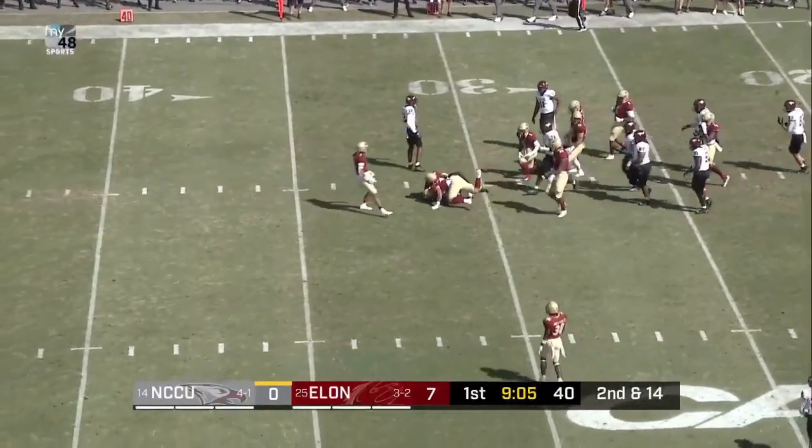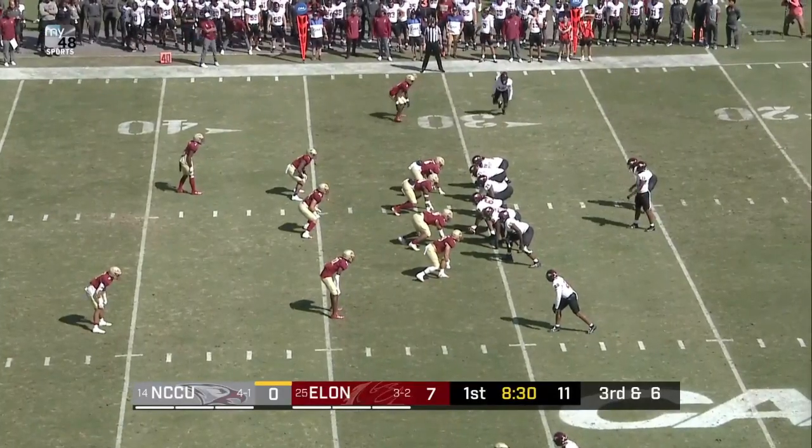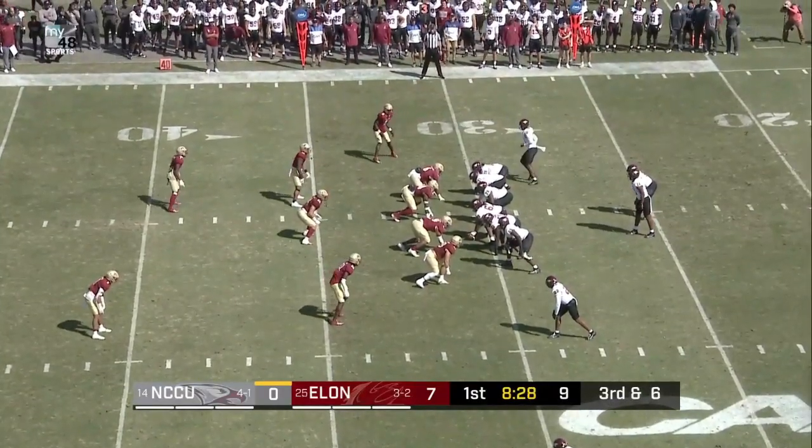Snap, handoff given up the middle. This is Jamari Taylor who will take it across — CS football, 35 minutes per ball game.